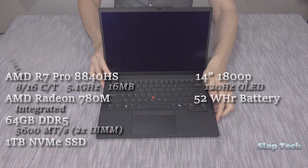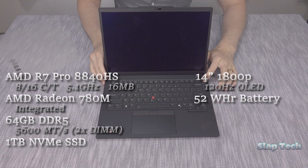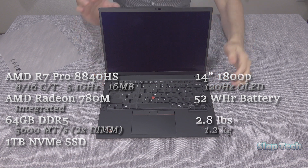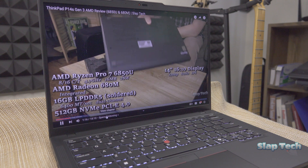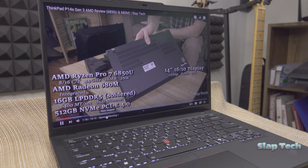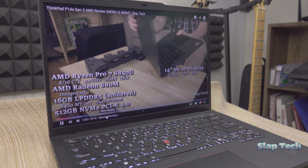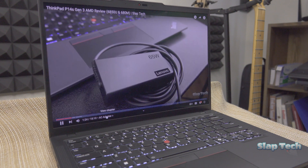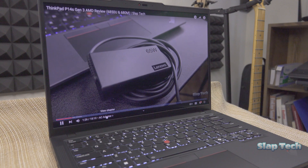Powering it all is a very average 52-watt-hour battery, and the whole package weighs, impressively, just under 3 pounds. Compared to the Gen 3 that I reviewed last year, what's new is obviously the updated processor, but also the upgradable memory and OLED display option.